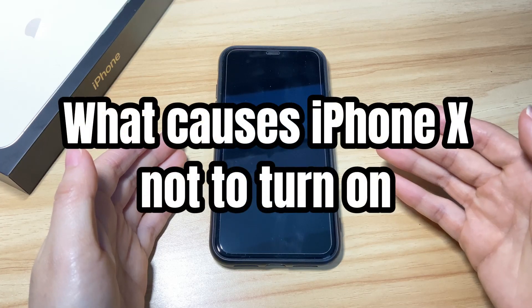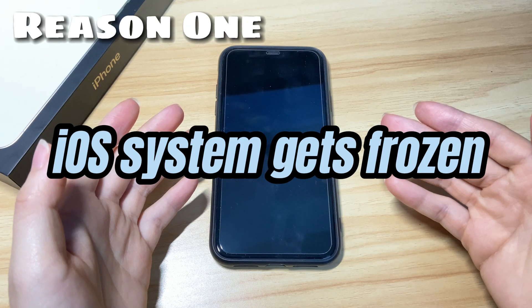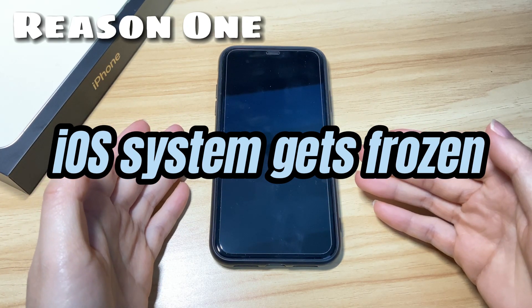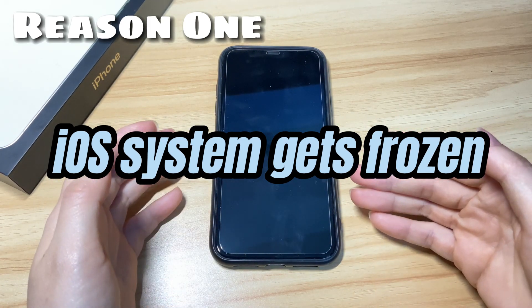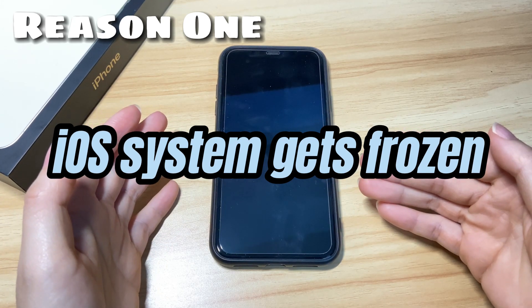What causes your iPhone X not to turn on at all? The first reason: the iOS system temporarily gets frozen. You notice that your iPhone X suddenly shut down and it's not powering up even when pressing the power button. In this case, it's possible that the system just temporarily gets frozen.